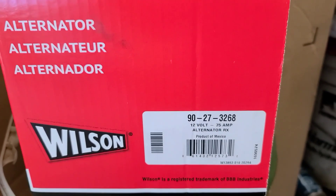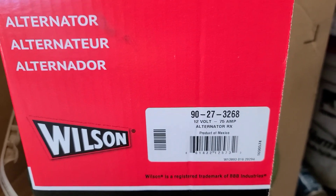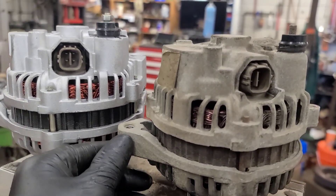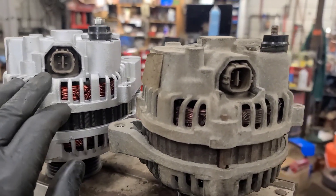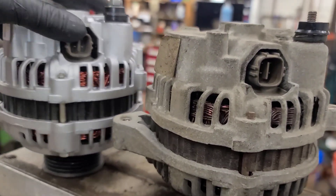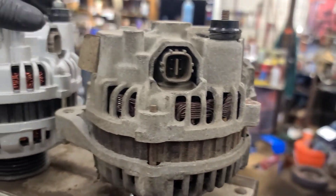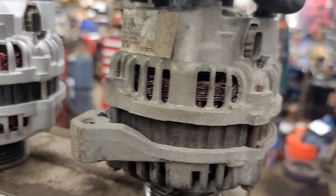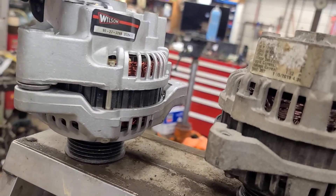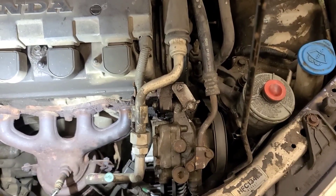This is the replacement alternator I'm putting on. We're going to compare it with the original — the two alternators look the same: same electrical orientation, same plugs, location of the terminals in the same spot. I've taken this little wiring harness bracket off and we'll have to transfer that to the new alternator. There — that's it.